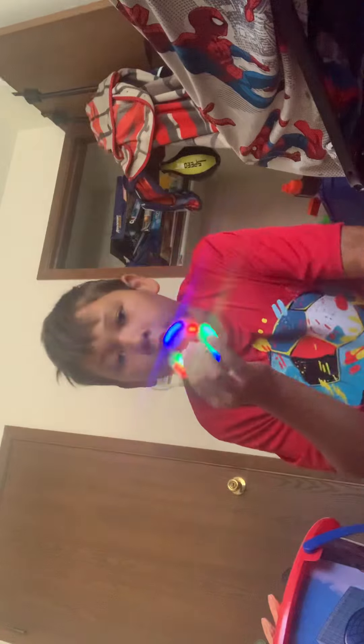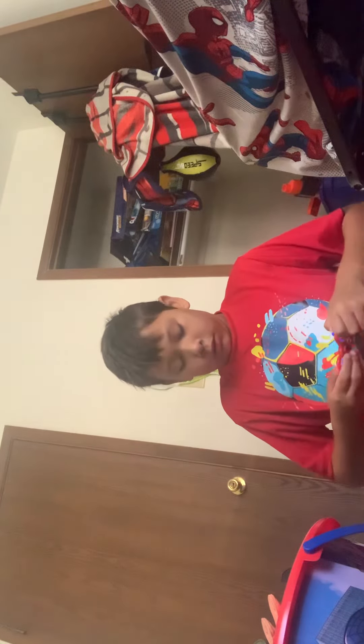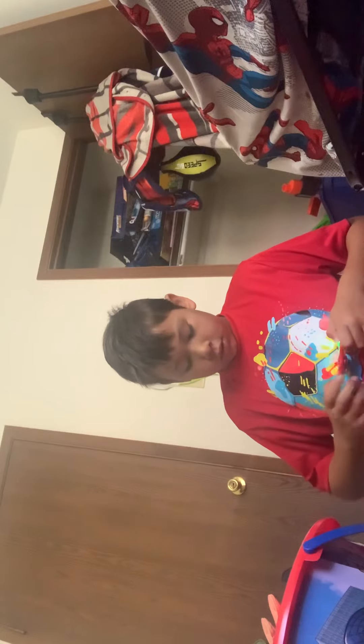I got a fidget spinner here but it lights up — give me a second. As you can see it lights up.